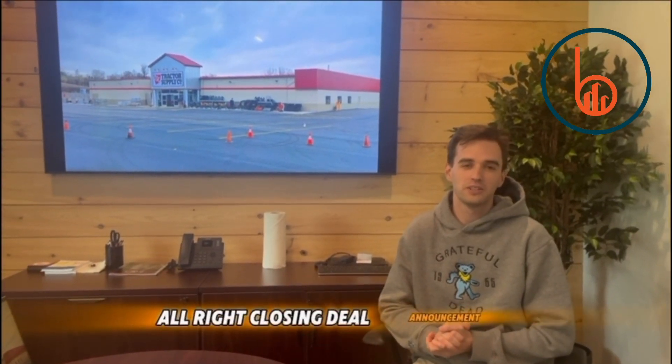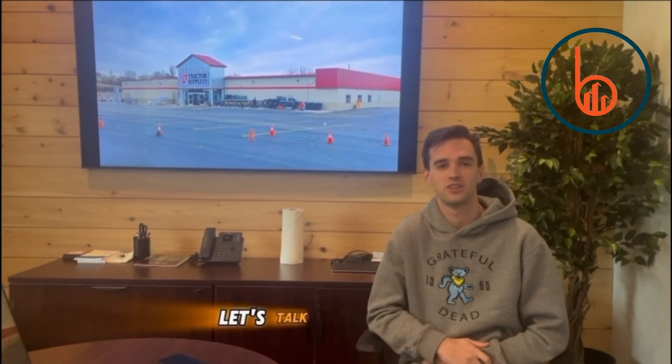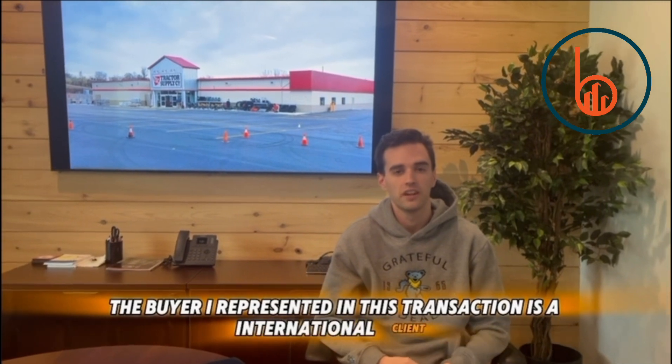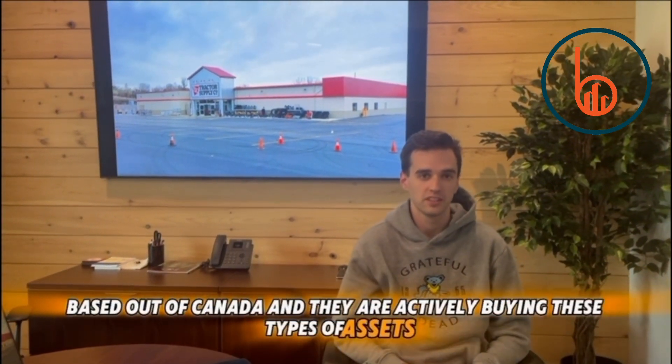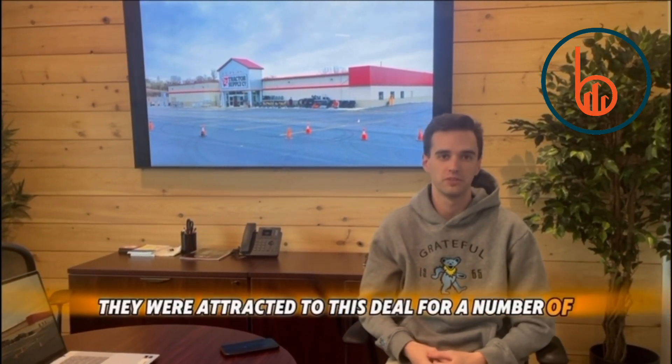All right, closing deal announcement. Our buyers just closed on this track of supply located in the Pittsburgh market in a town called Grindstone, Pennsylvania. The buyer I represented in this transaction is an international client based out of Canada, and they are actively buying these types of assets, mainly single-tenant net lease properties throughout the US and in Canada. They were attracted to this deal for a number of reasons.